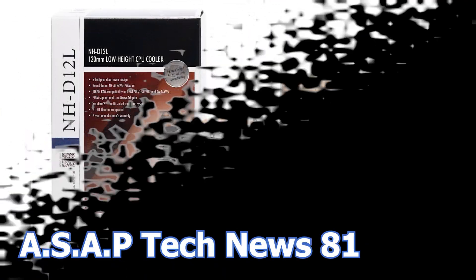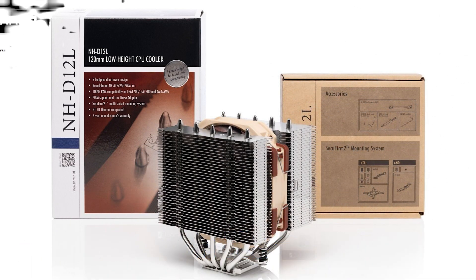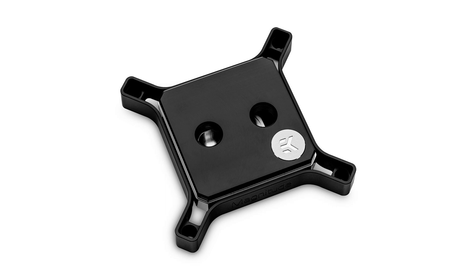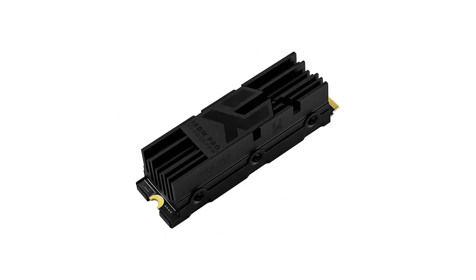In episode number 81 of the ASAP Tech News, we talk about Noctua and their brand new CPU cooler, the latest AMD graphics card drivers, EK Waterblocks' new CPU water block, and Goodram's new M.2 PCIe Gen 4 SSD.